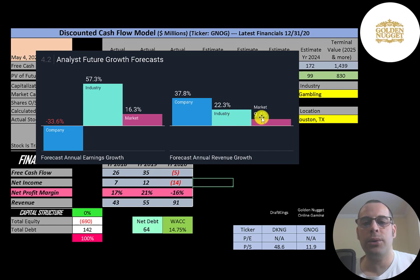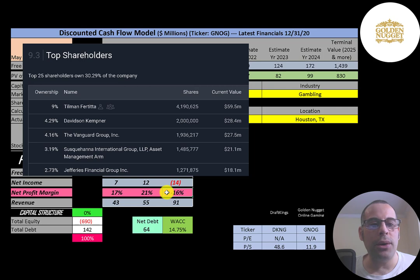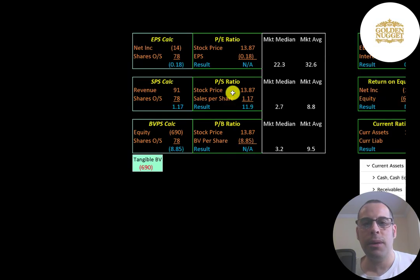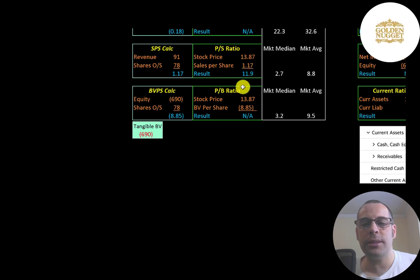The founder of Lancadia Holdings, Tilman Fertitta, owns 9% of the company, followed by Davidson Kempner, Vanguard, and Susquehanna. Let's look at their financial ratios. The average P/E in the market is 33 and the median is 22. P/E is stock price over earnings per share. They have negative net income, so we can't calculate the P/E. Price-to-sales is 11.9, meaning investors are paying $11.90 for every $1 of revenue, which is a bit worse than the median average.